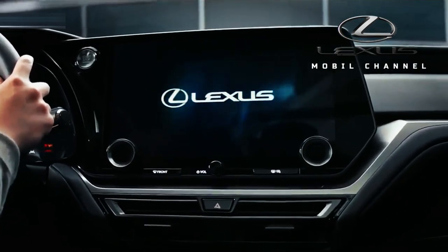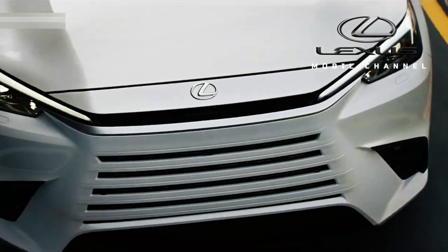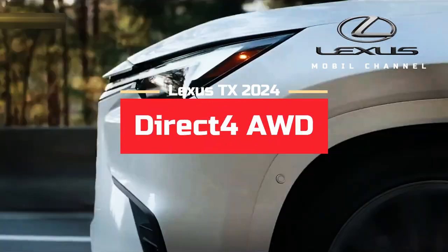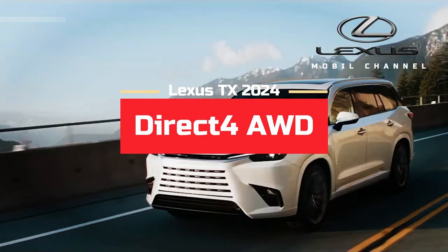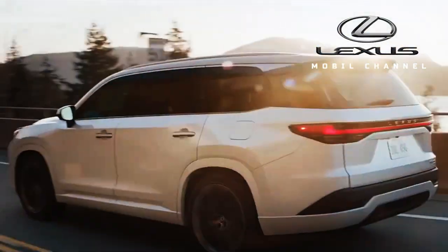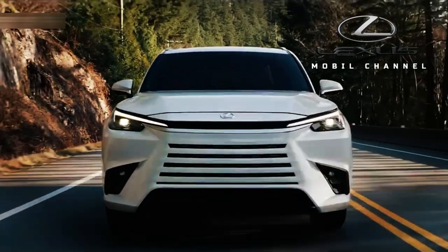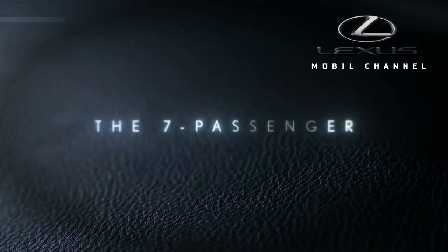The Lexus TX is available in front and all-wheel drive configurations. The TX500H, available only with Direct 4 AWD and in the F Sport Performance class, packs a 2.4-liter hybrid powertrain that produces 366 horsepower and 409 newton-meters.